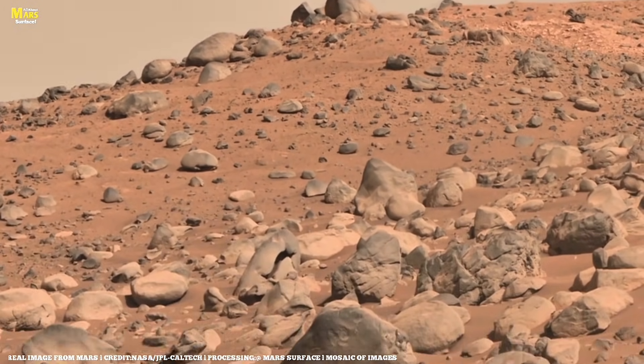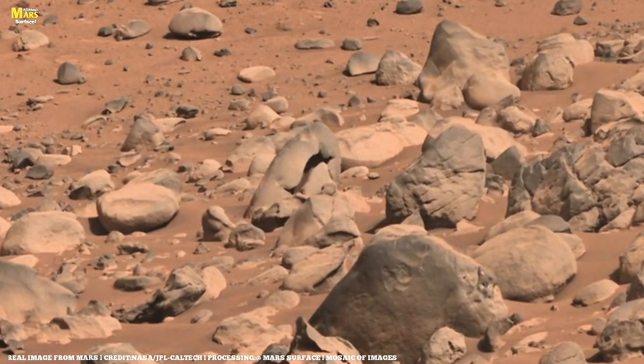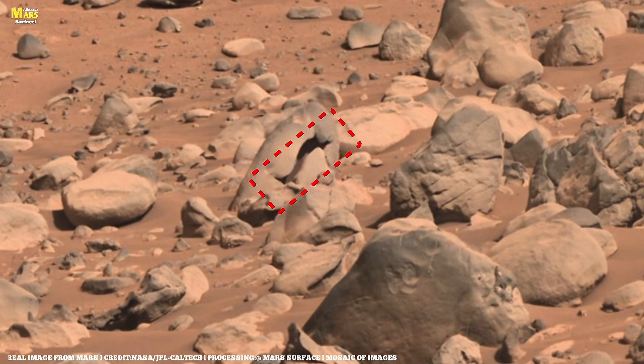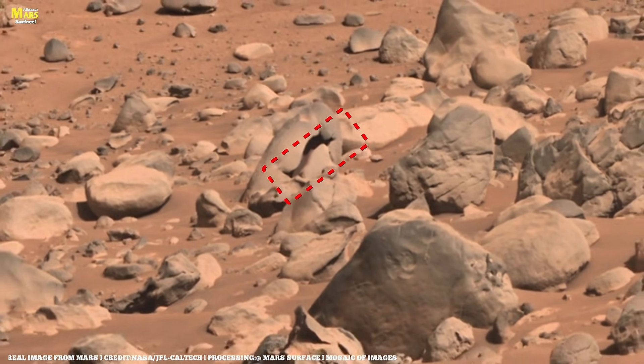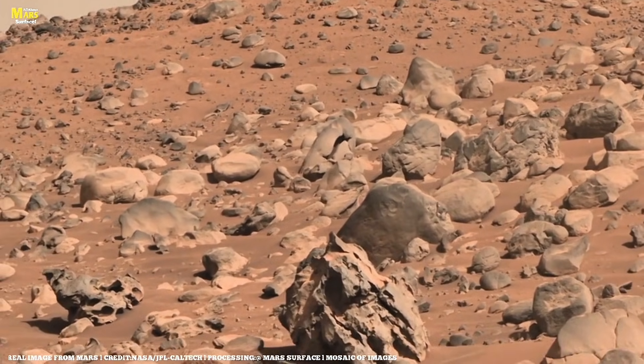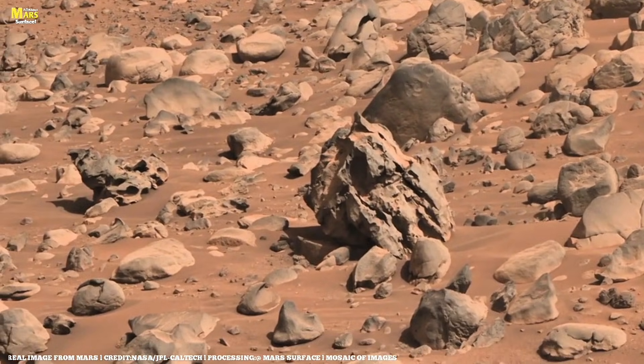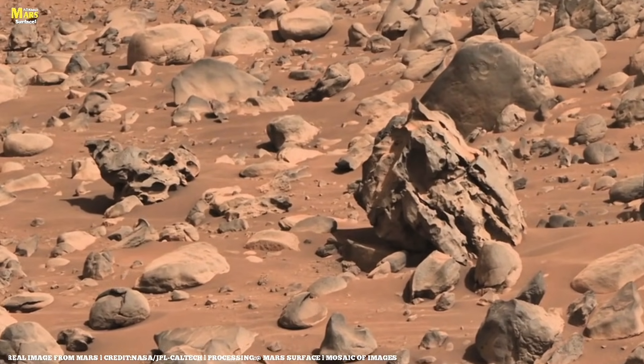Even with the issue, Ingenuity managed to capture a striking 13-megapixel color image looking toward a site of interest named SIDA — a Navajo word meaning 'among the sand.' The team believes that capturing this high-resolution color image may have contributed to the problem, so no further color images will be taken until the issue is fully resolved.